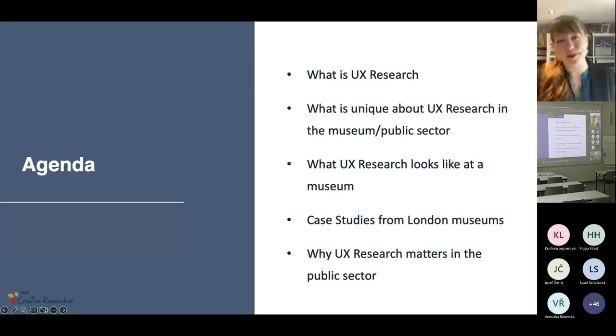Alright, so first of all, thank you so much for having me today. I'm really excited to speak to you. This is one of my favorite topics to talk about, so thank you for giving me the floor.